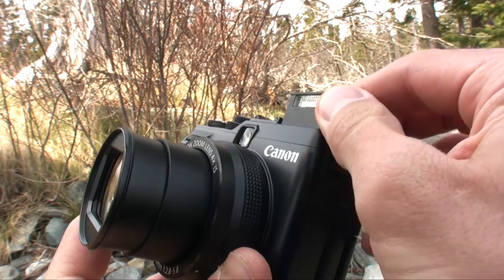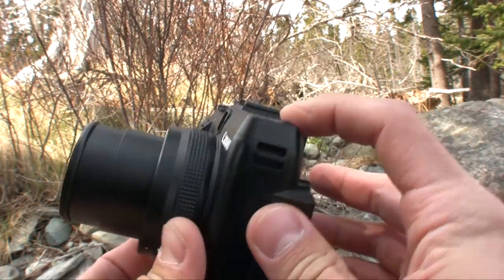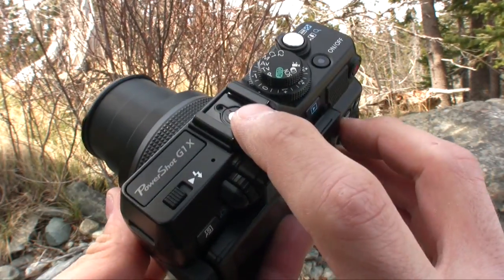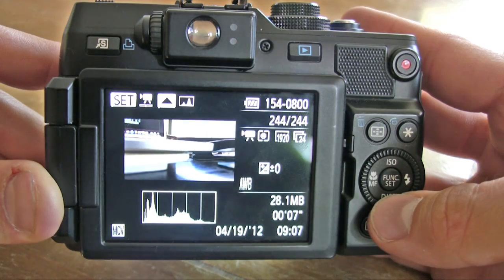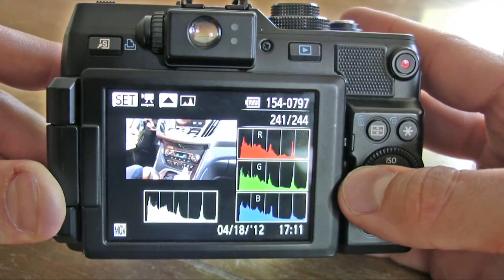The camera has a nice little pop-up flash, but it's rather flimsy. That's alright because there's a hot shoe on top for mounting an external flash. Canon retained that highly intuitive menu system on the G1X. Playback is fantastic — all the information you could ever ask for. Certain image effects and filters can also be applied in post.